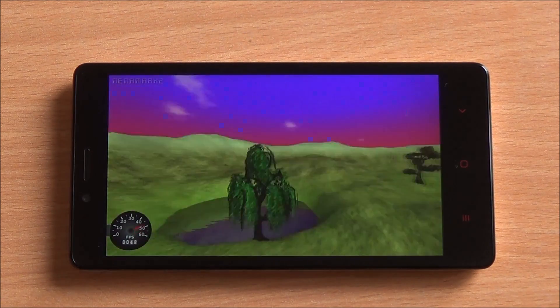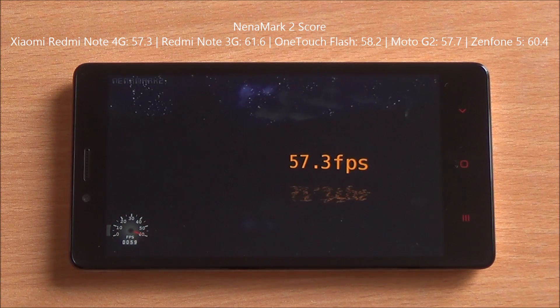Now we are running the Nena Mark II benchmark — it's a graphics benchmark. It gave us a score of 57.3 FPS, which does seem to indicate that high-end games would be playable on this device.